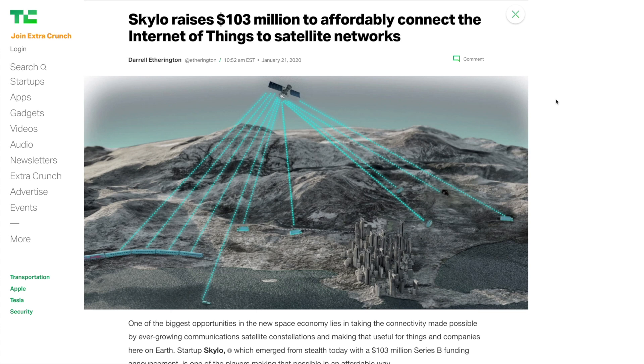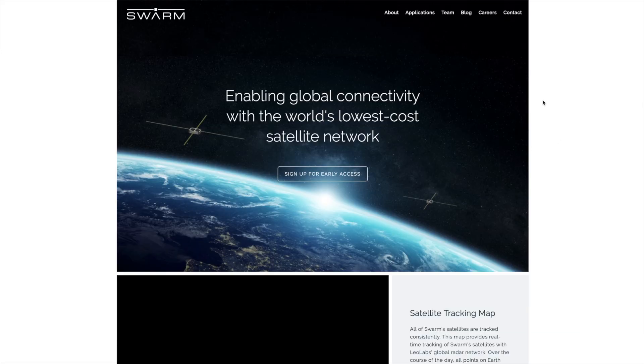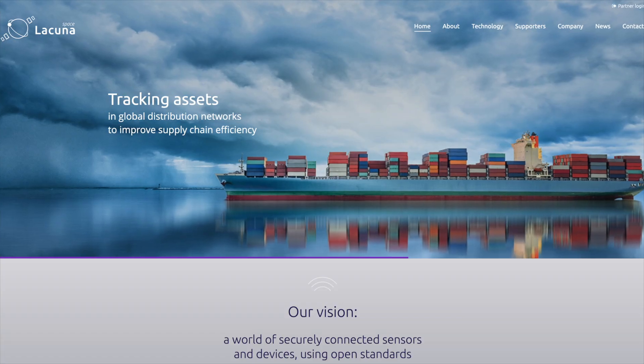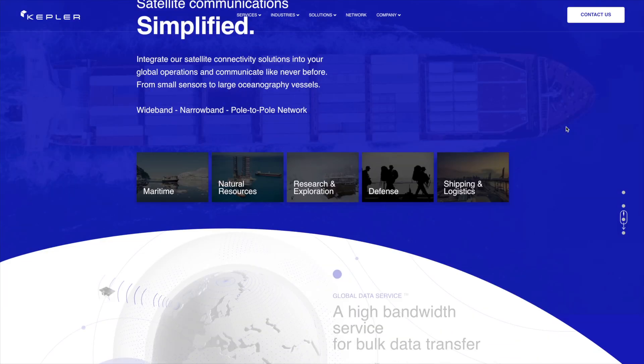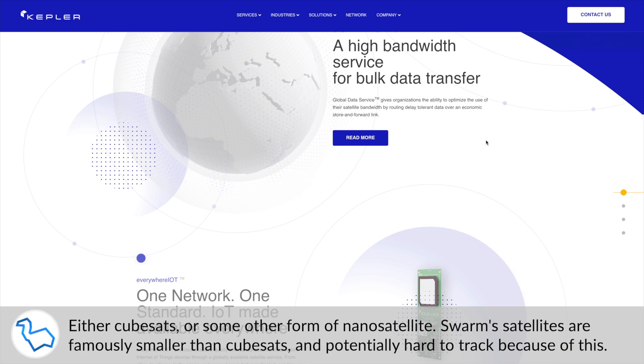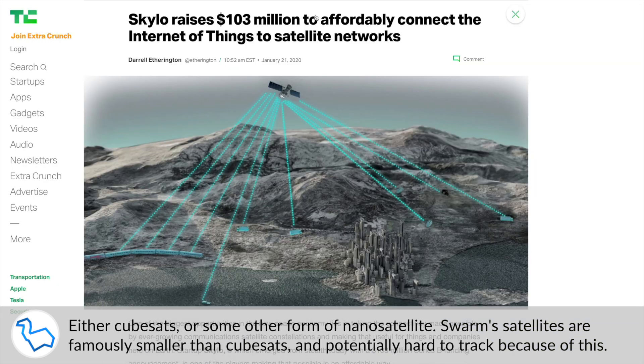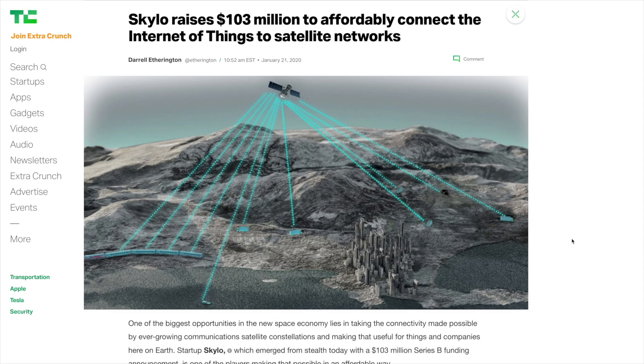When I saw this, I assumed this was yet another one of these IoT CubeSat companies. There are a whole lot of these — Swarm Technologies, probably the most famous, got into a bit of trouble with the FCC a couple years ago. There's Astrocast, Lacuna, Kepler Communications. All of these are companies hoping to launch low-Earth orbit CubeSat constellations for the Internet of Things. So obviously I figured it was a similar deal.